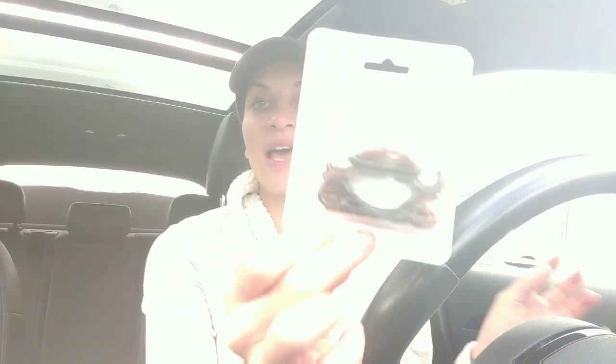I got these at Sally's. The brand is called Good Hair Days and the product is called Magic Grip Hair Pins. There are 10 in here and you literally just take — let's open it up, I'll show you guys. I use these all the time. This was $3.99.